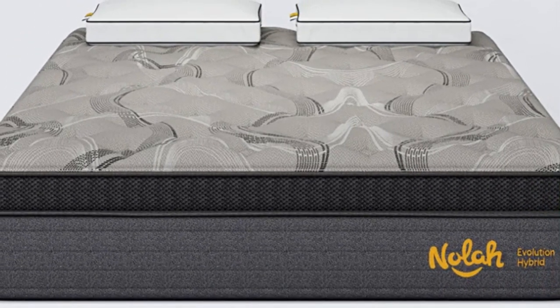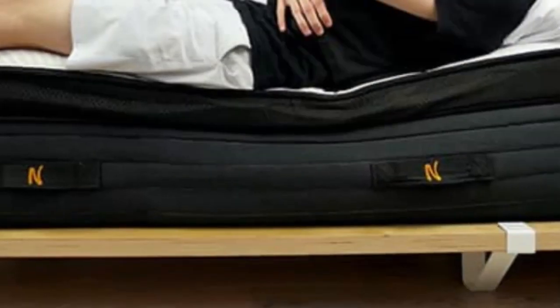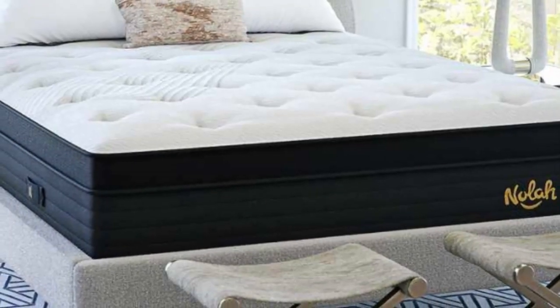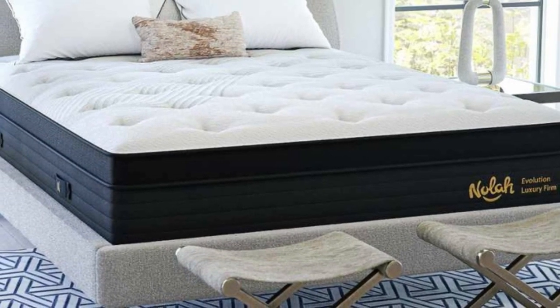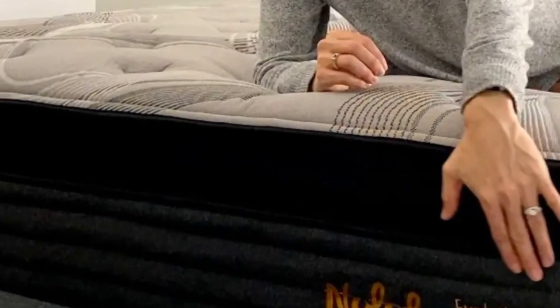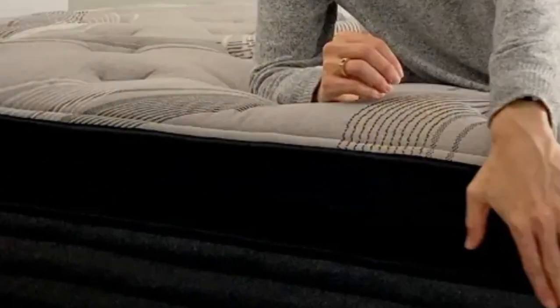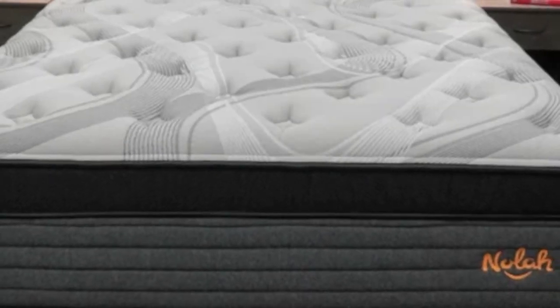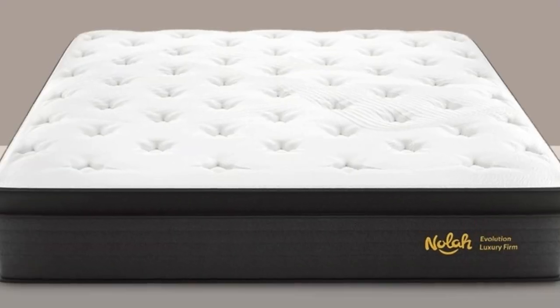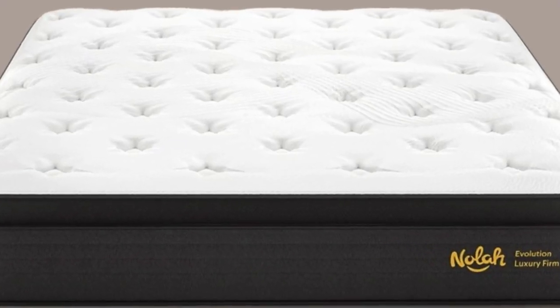The plush option is considered medium (5), making it best suited to side and back sleepers weighing up to 230 pounds. The luxury firm, or medium-firm, provides a bit more support for sleepers of any position in the range of 130 to 230 pounds. The firm feel offers excellent reinforcement for sleepers weighing more than 230 pounds.